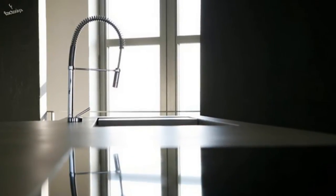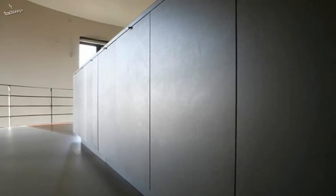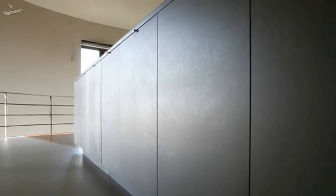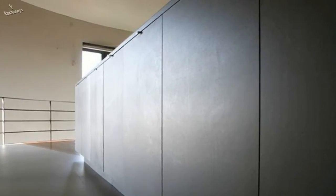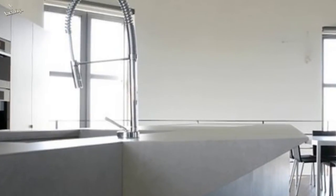Some of the walls are painted in chalkboard paint so the family can leave each other messages and reminders. See that little round thing on the wall? You'll never guess what it is — it slides out and contains the switches that control the lighting and other features in the six-story home.